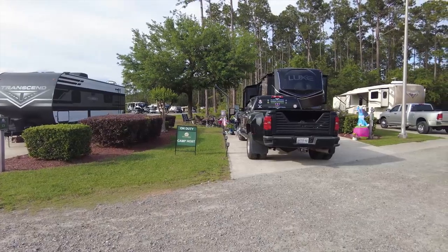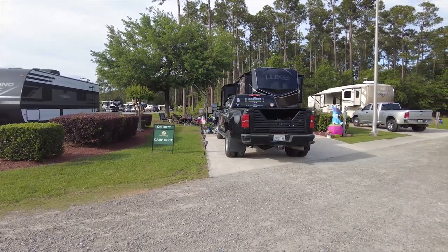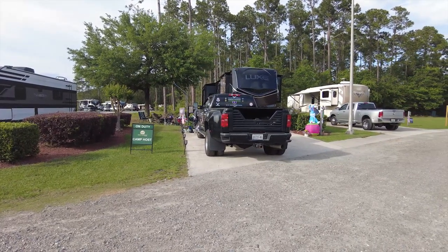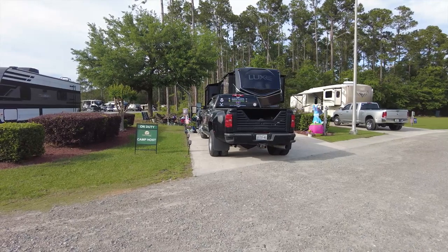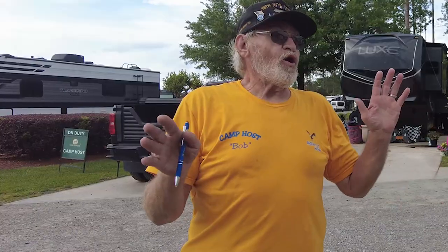We are right across the street from the camp host, who is awesome here. They go out of their way to meet and greet you, especially on the weekends when the office is closed. We're here at Kings Bay, Georgia — submarine base. We got a bunch of subs here. Also, we have a lot of problems with people coming here with guns and drones. So this base is super, super strict on that.